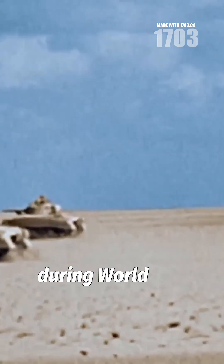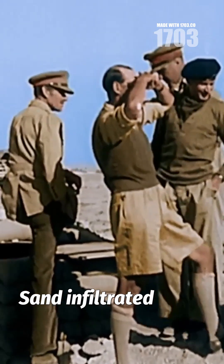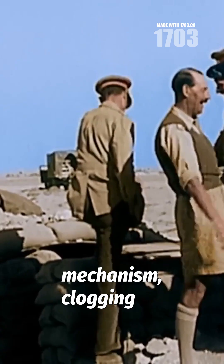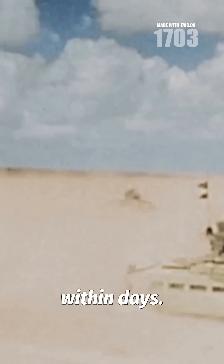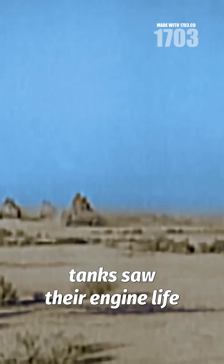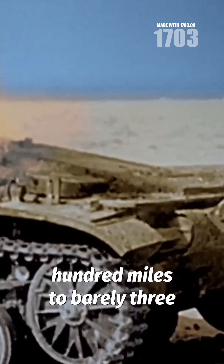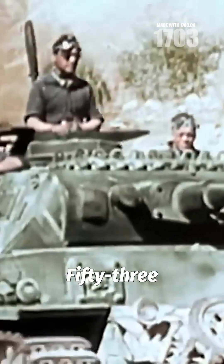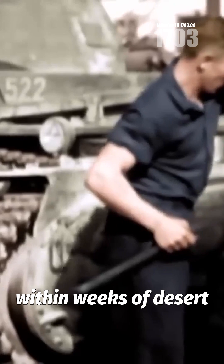In the North African desert during World War II, both Allied and Axis tank crews faced a merciless enemy beyond bullets and shells. Sand infiltrated every mechanism, clogging air filters and seizing engines within days. German Panzer 3 and 4 tanks saw their engine life plummet from over 1,400 miles to barely 300. 53 percent of German tanks required major repairs within weeks of desert deployment.